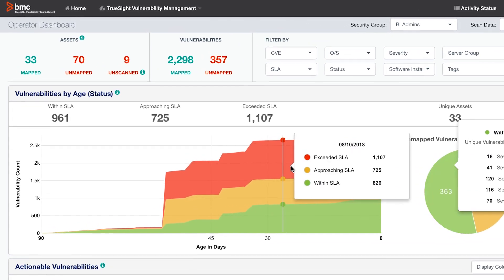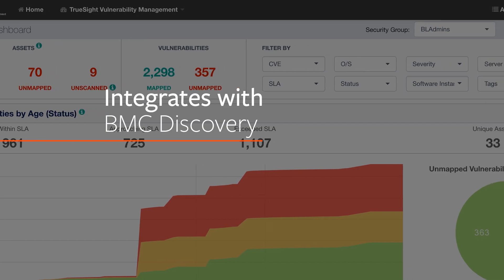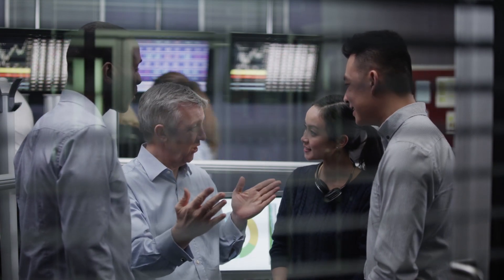TrueSight Vulnerability Management becomes even more powerful with the integration to BMC Discovery to rapidly discover and map assets and applications. Teams can see how many blind spots are in their environments and take corrective actions to close the door on attackers.